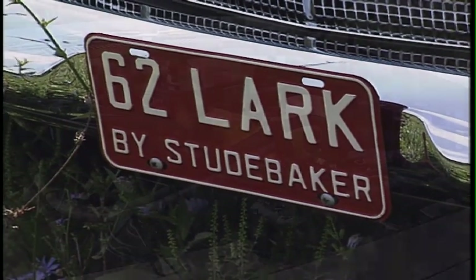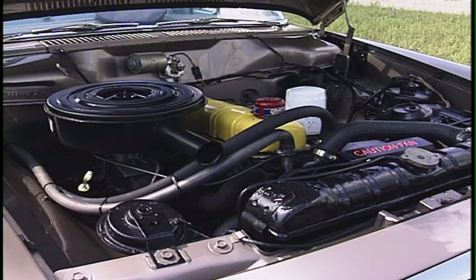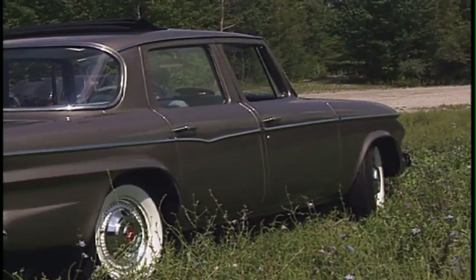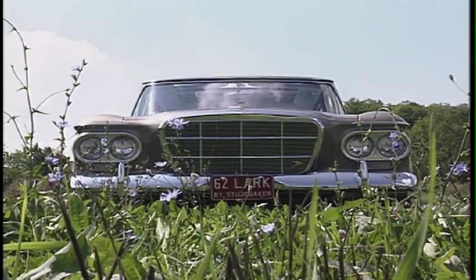I found out they came out with the Lark as well as the Hawk, and they both had the supercharger engines, and that drew me into Studebaker more and more. So I began to look for one. I seen some that weren't particularly in good shape, and then I came across this one — it was parked beside the owner's house on my way back from church, up in Hepworth, Ontario, and I thought, well, let's check this one out.